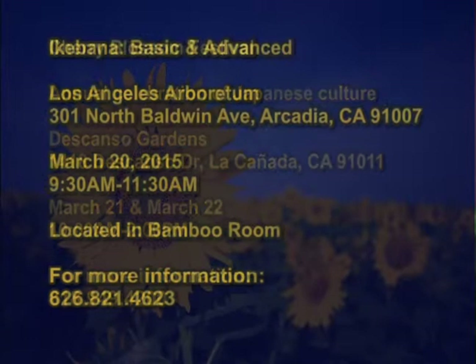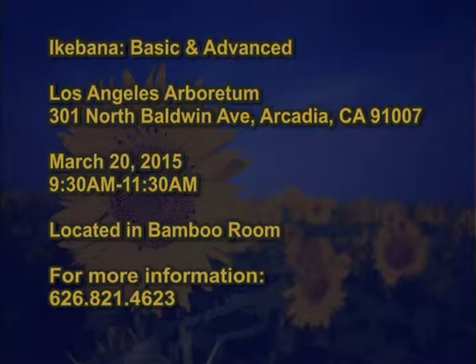Our last upcoming event is the Ikebana Flower Arranging Class at the Los Angeles County Arboretum on March 20th, from 9:30 to 11:30, in the Bamber Room under the library. Give them a call at 626-821-4623 for more information.